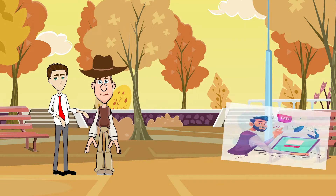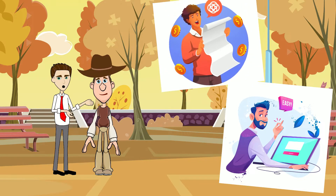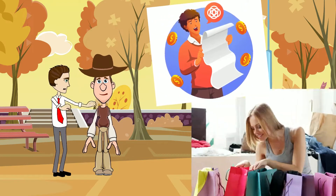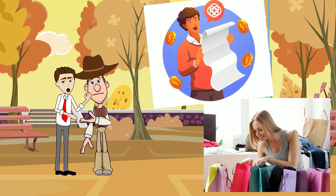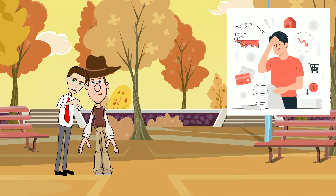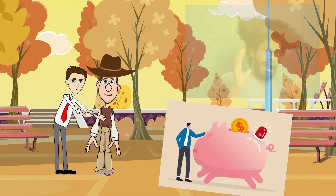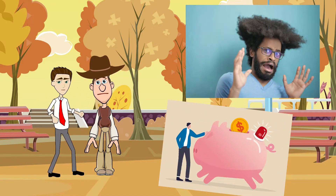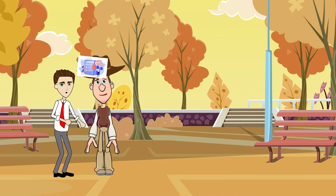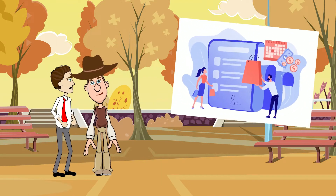Should I use buy now pay later? While BNPL seems like a convenient and appealing way to buy something you can't otherwise afford, it's very easy to get carried away. If you're already struggling to pay your bills, living paycheck to paycheck, or don't have an emergency fund, you should absolutely avoid buy now pay later. If you currently don't have enough money for a purchase, you shouldn't be making it in the first place.